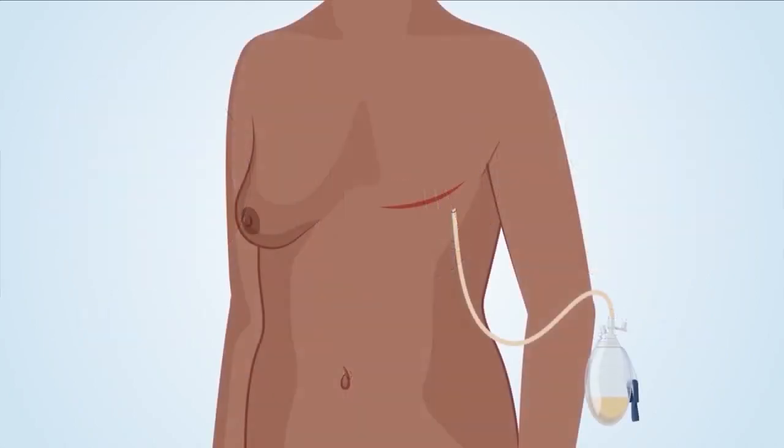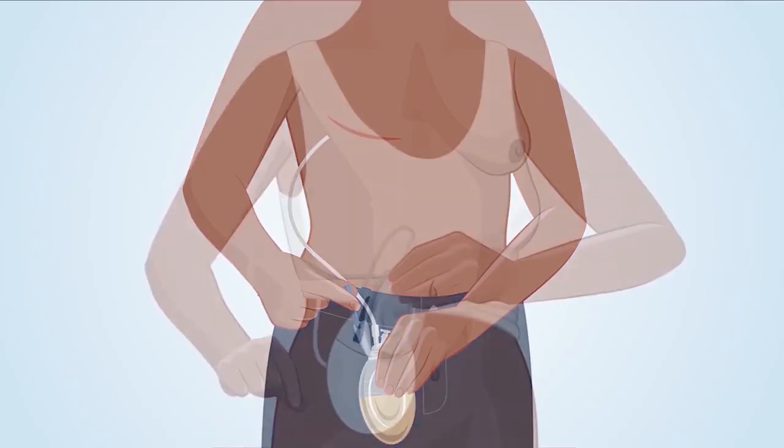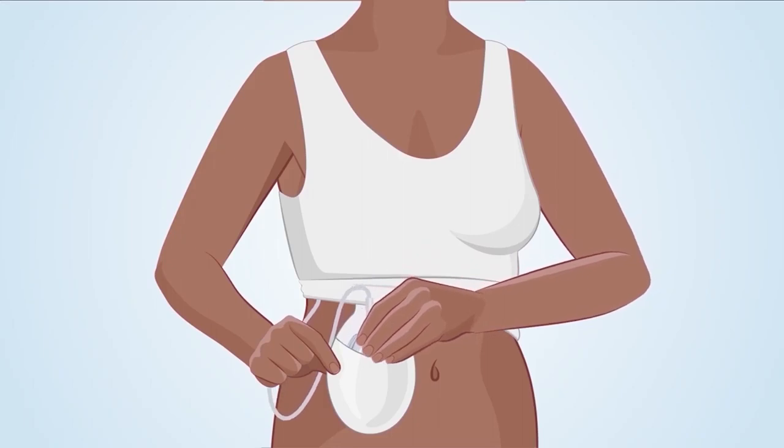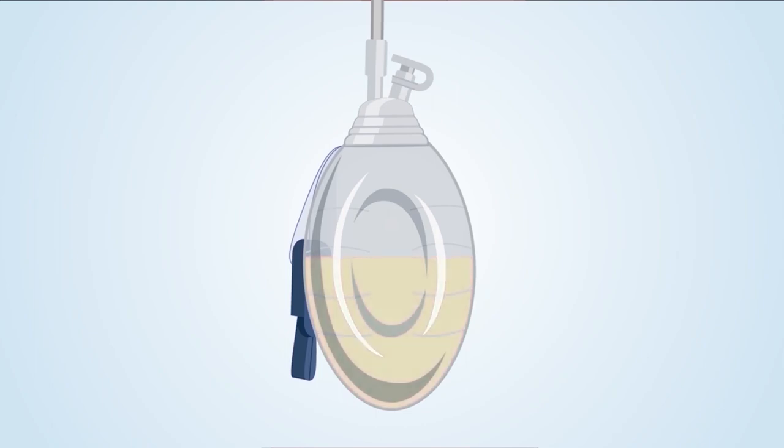The drain removes fluid by suction and gravity. Squeezing the bulb and putting the stopper in creates a constant, gentle suction that pulls fluid from the incision through the drainage end and into the bulb. By keeping the drain below the incision, gravity helps drain fluids — you can clip the bulb to your clothing at waist level or place it inside your post-surgical camisole pouch. The fluid in your drain is made up of blood and seroma fluid. Right after surgery it will be a bloody red color, then over time it changes to a pinkish yellow, and then to a pale yellow, which is the seroma fluid.